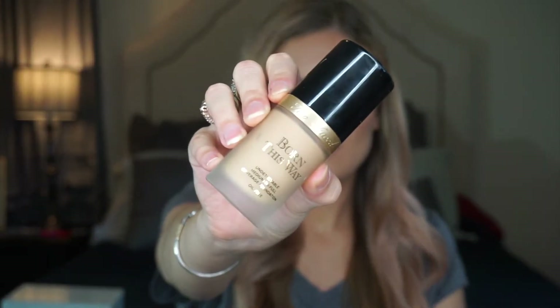I also have a new favorite foundation — the Too Faced Born This Way. It's a medium-to-full coverage foundation that just looks so pretty on the skin. I used to love the Estée Lauder Double Wear, but I wanted to try something new. I posted about it on Instagram and 99.9% of y'all said to go get it, and I've been loving it. It's more of a natural finish, less matte than Double Wear, and so worth the money.